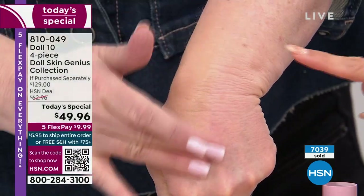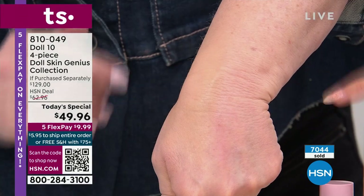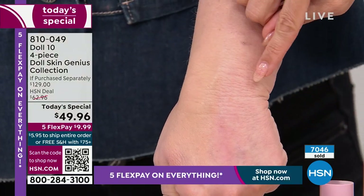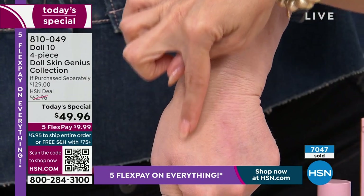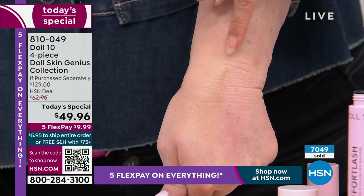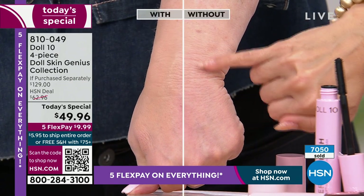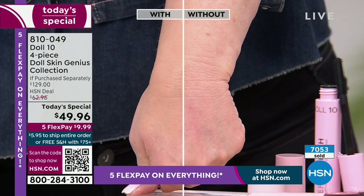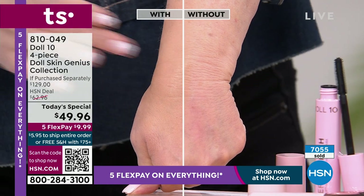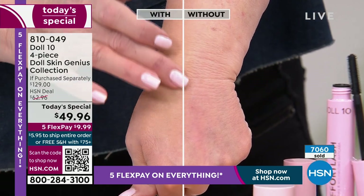Look at the difference. Under your eye — do you want the crepey look? Or do you want that glowy, softened appearance to the lines and wrinkles, where even the pores and texture of your skin appears smoother? I can't tell you how many concealers I've bought where as soon as I pull the tube out, I know it's going to be too dry.